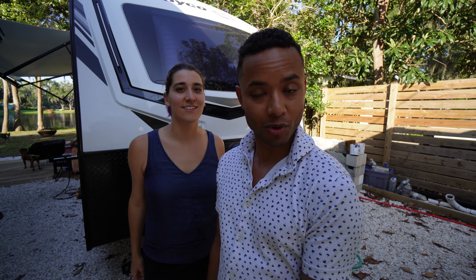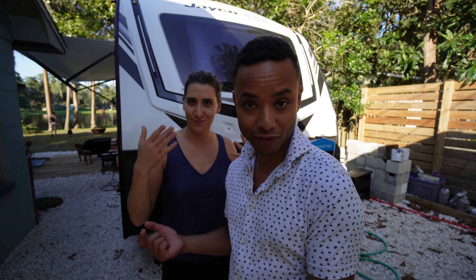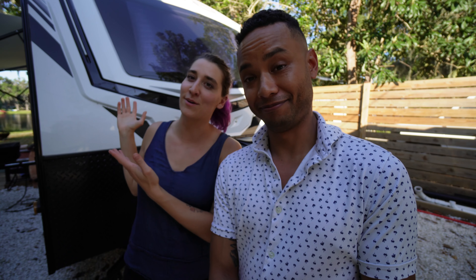We've been more settled down and used to living in the trailer, so we want to share with our friends — keep it for posterity's sake. In 10 years when we live in a house, we can look back on this time and say, remember when we lived in an RV for a year?